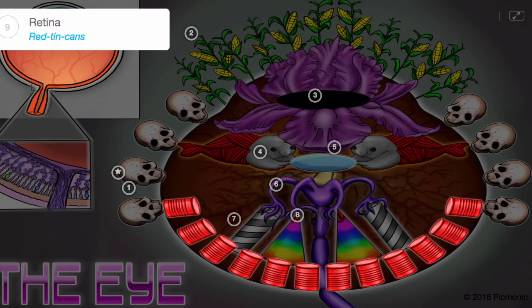The innermost layer of the eye is the retina, the red tin cans, which contains these photoreceptors and converts light into electrical information.